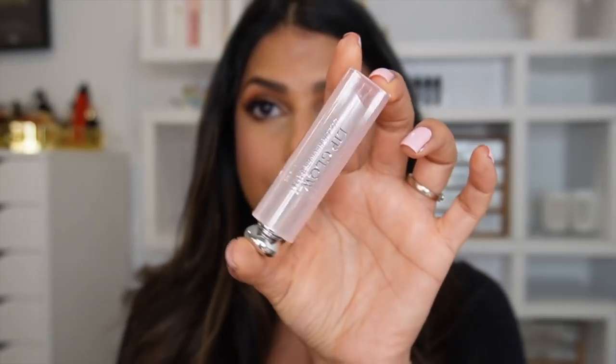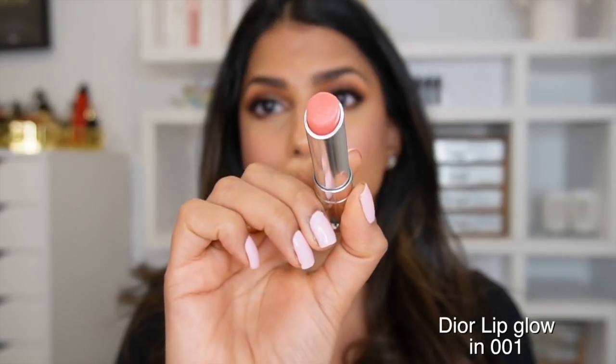Let's finish off the makeup portion with lip recommendations. I really liked neutral lips, everyday lipsticks, lip balms, and glossy products. The first is the Dior Lip Glow — I used this so much. It's an interesting product because it transforms the color on your lips like a lip balm. It starts off clear and develops into this really beautiful everyday light pink shade. I love it.